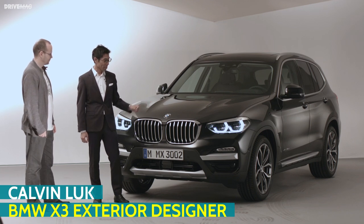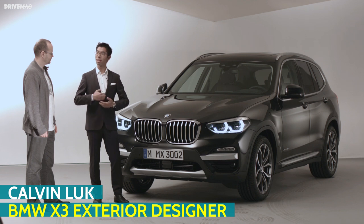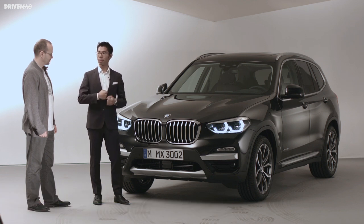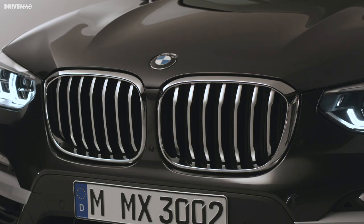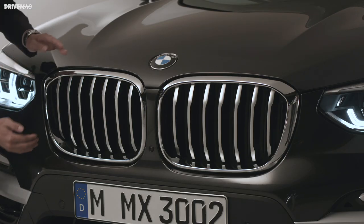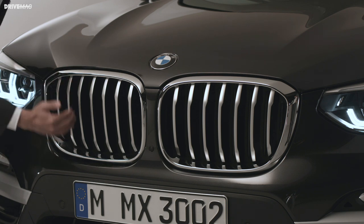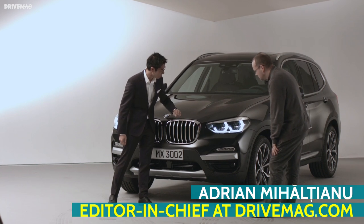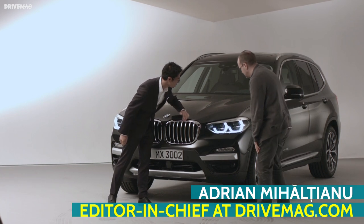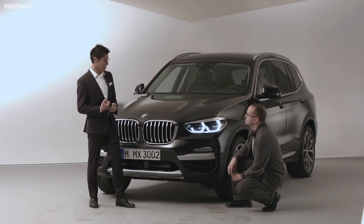This is the new X3, and what we can really see here is the new amount of presence, the boldness, the robust nature blended with the sophisticated surfaces. On this car, we increased the size of the kidneys dramatically. The nose is sitting higher, which gives the presence and the importance of this car. The surfaces come from this very technical cut, leading off into the hood, making the kidneys feel like they're really sticking out from the body.